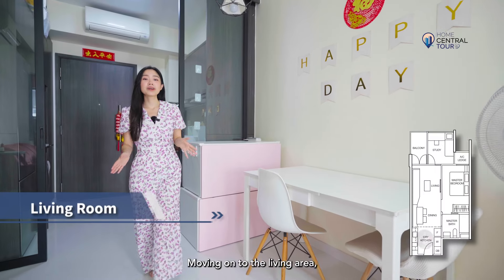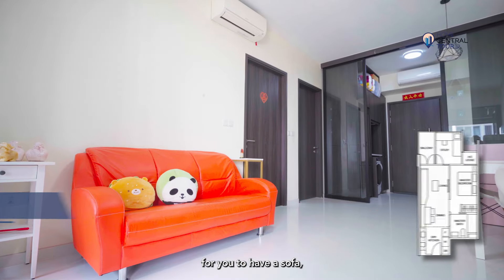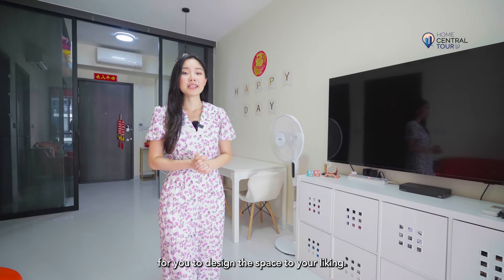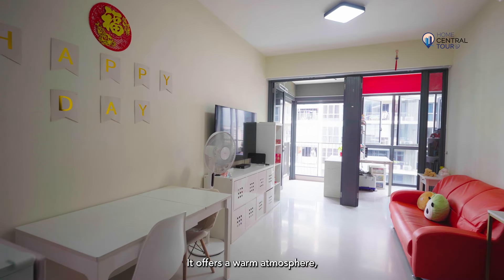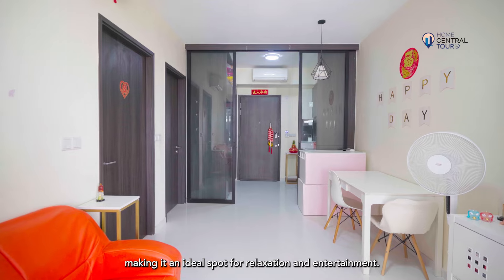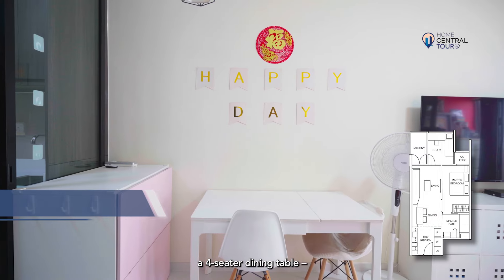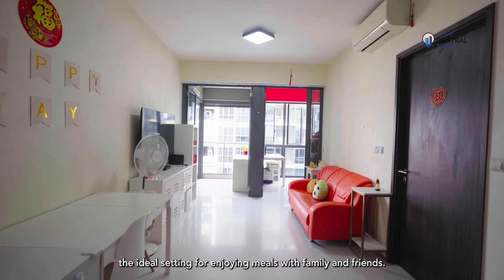Moving on to the living area, you will find that it is spacious enough for you to have a sofa, TV console, and even a dining table. This is a good configuration for you to design the space to your liking. It offers a warm atmosphere, making it an ideal spot for relaxation and entertainment. The dining room is designed to comfortably accommodate a four-seater dining table, the ideal setting for enjoying meals with family and friends.